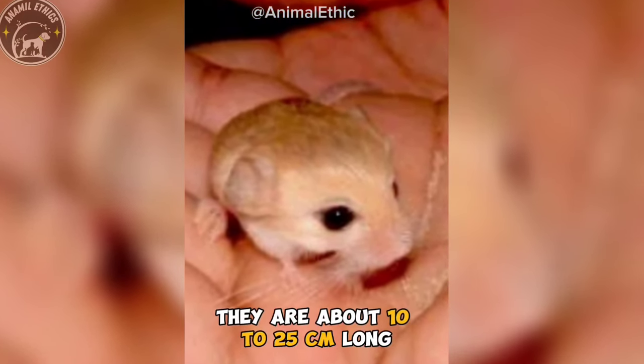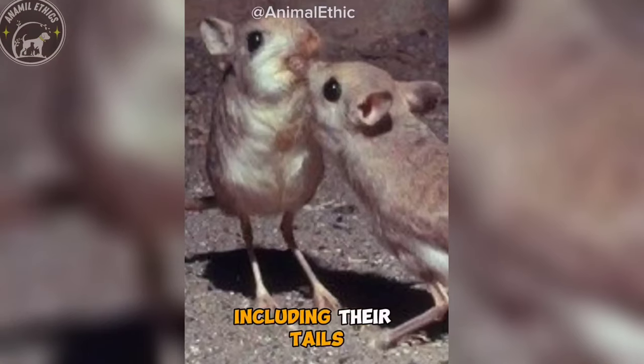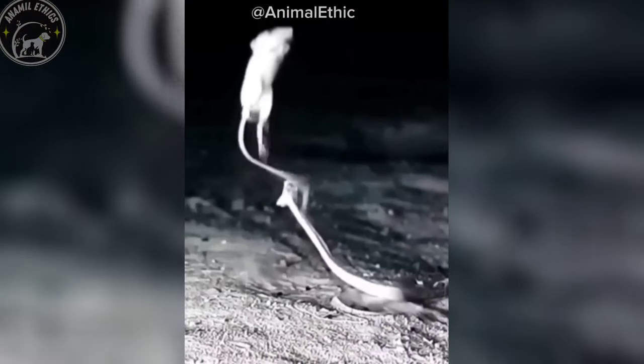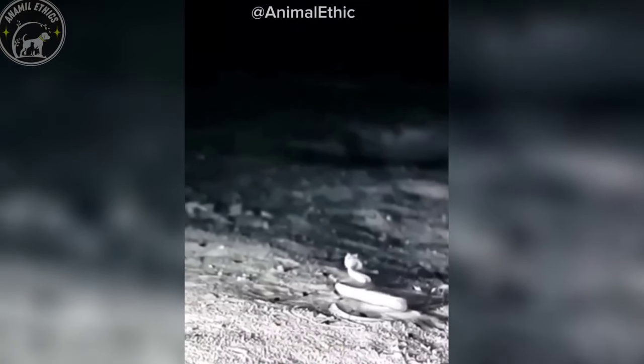They are about 10 to 25 centimeters long, including their tails, and they weigh about 50 to 100 grams. They are bipedal, and they move by hopping and skipping, similar to kangaroos, with their long hind legs.